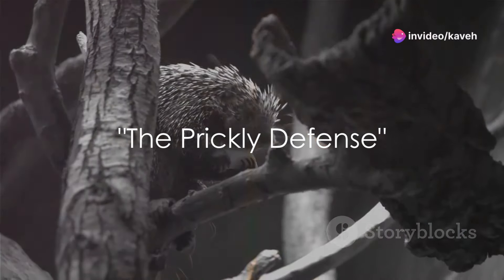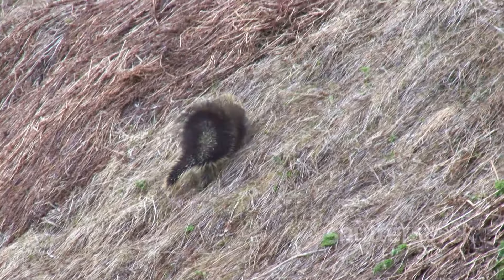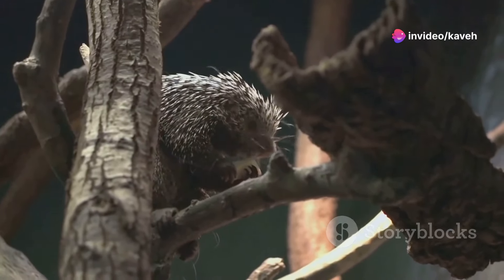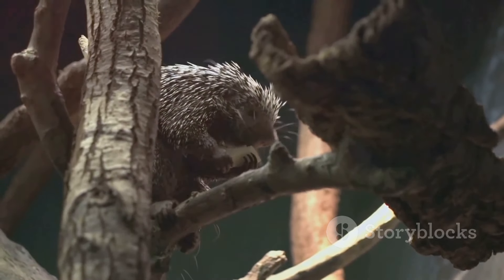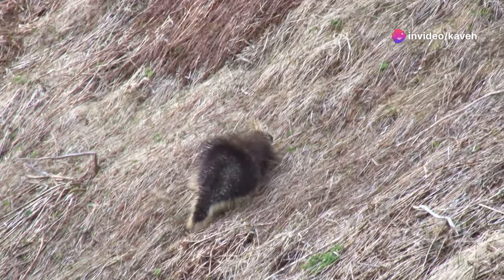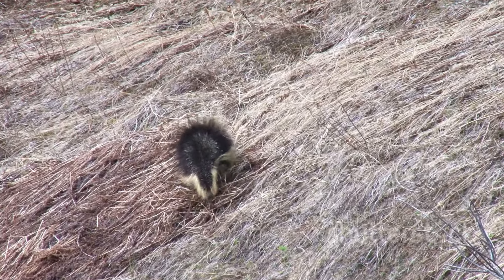Imagine having thousands of sharp quills as your primary defense mechanism. For porcupines, it's simply a part of their daily life. Porcupines are armed with a rather unique and effective defense system — their quills. Each porcupine carries about 30,000 quills on its body. These quills are modified hairs coated with thick plates of keratin, the same substance our human hair and nails are made of. Each quill has a solid, smooth shaft that ends in a hollow, barbed tip.